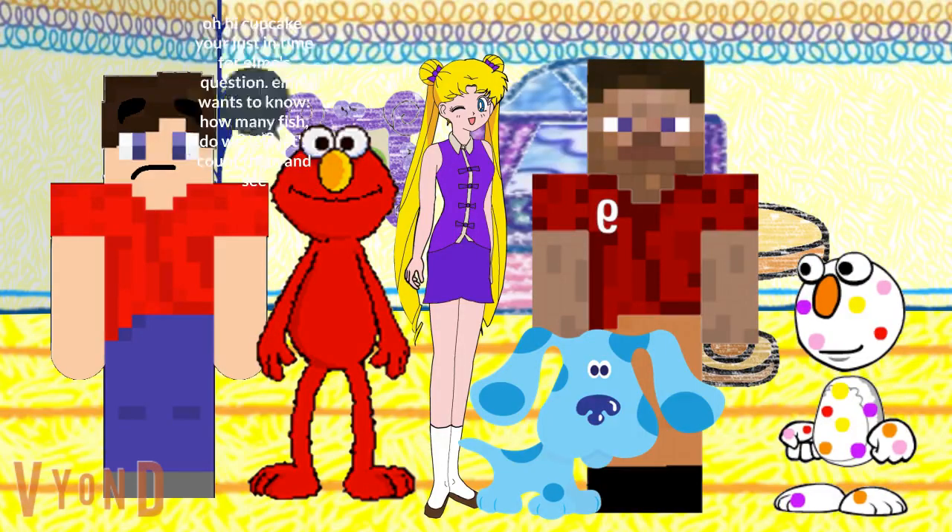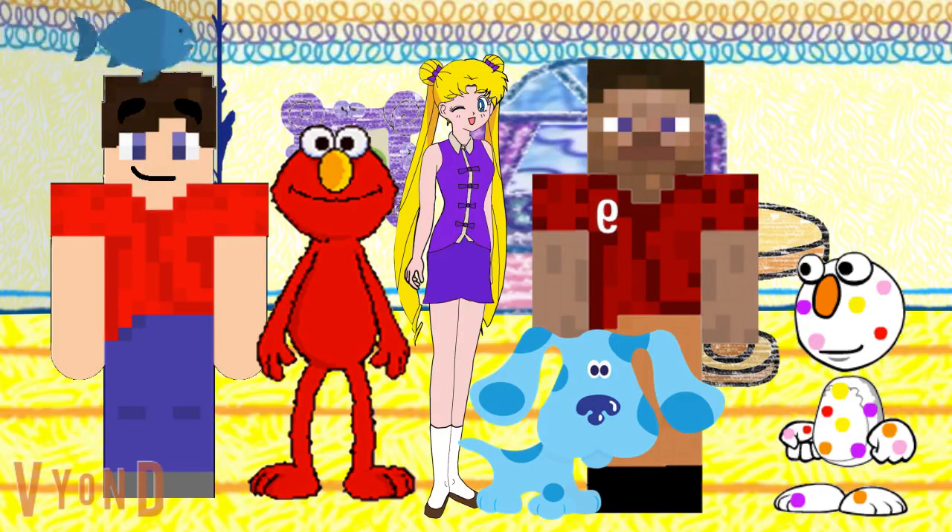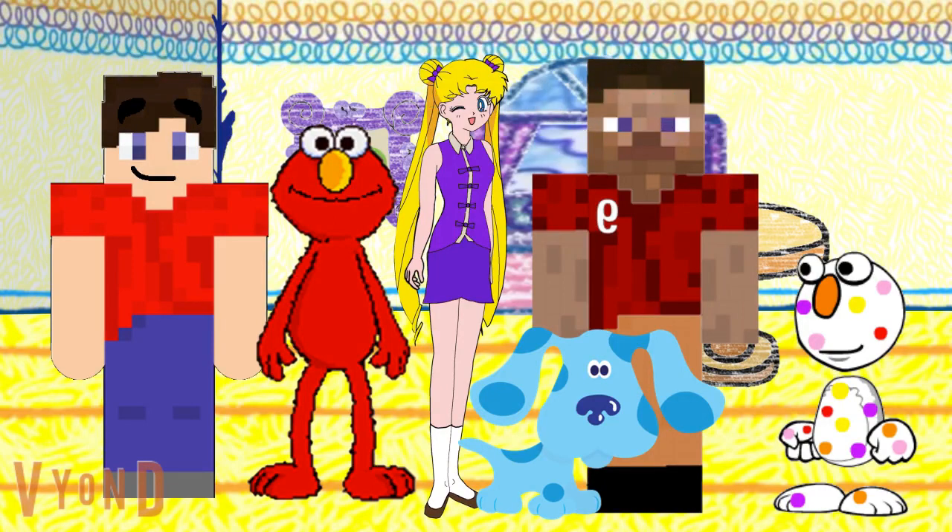Hey Elmo! Oh, hi Cupcake. You're just in time for Elmo's question. Elmo wants to know, how many fish do we see? Let's count them and see. Count with us — one fish, two fish, three fish, four fish. There were four fish.